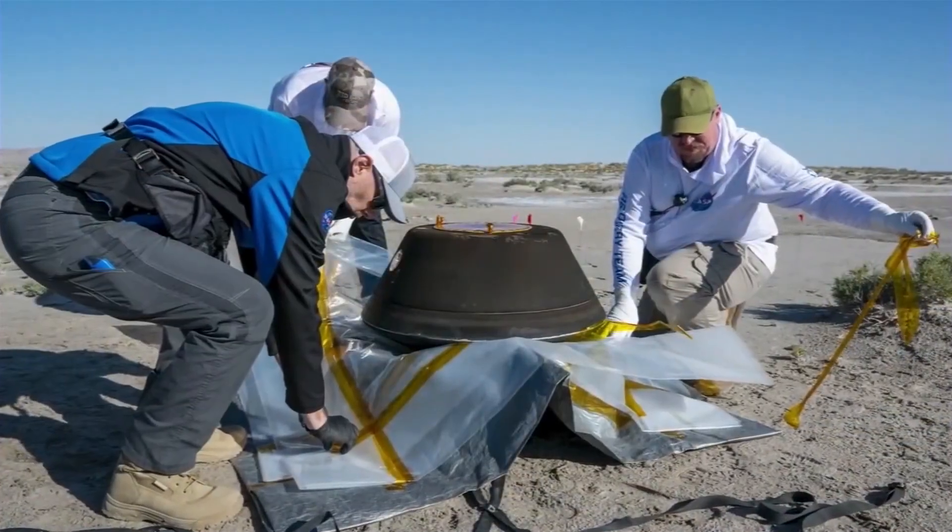We believe that we're bringing back that kind of material — literally maybe representatives of the seeds of life that these asteroids delivered at the beginning of our planet — that led to this amazing biosphere, biological evolution, and to us being here today to look back on that amazing history.